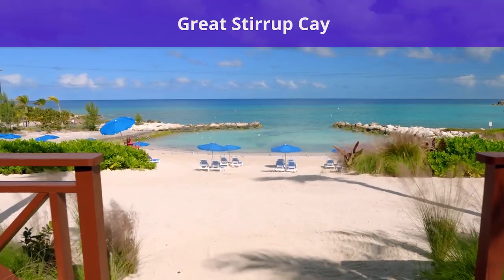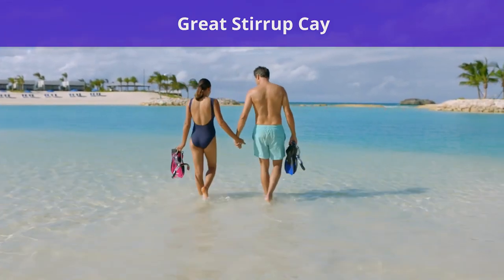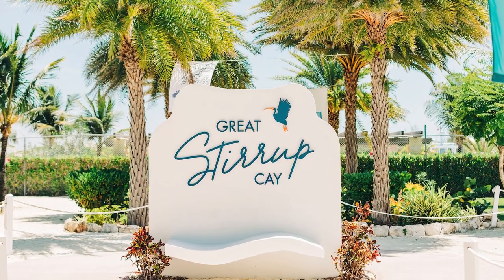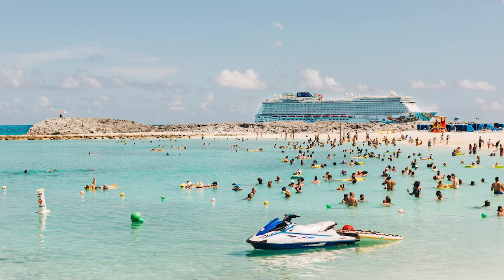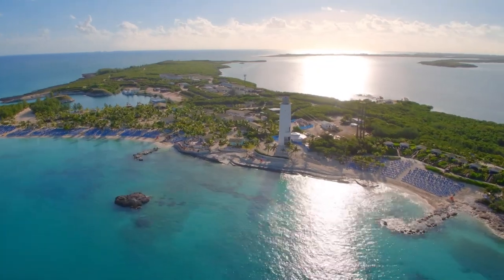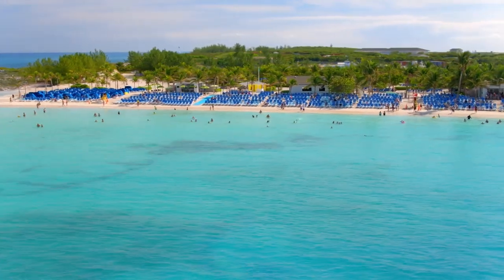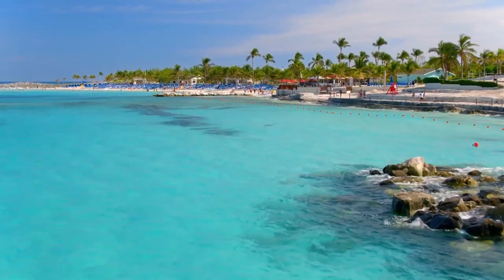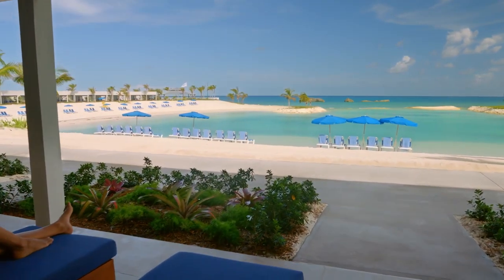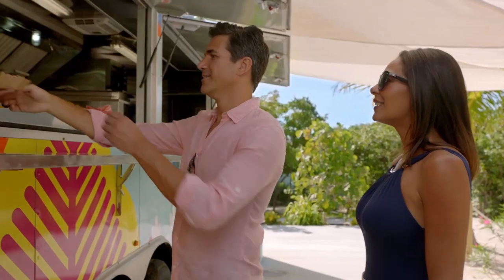Now let's talk about Norwegian's private island. Norwegian owns a private island by the name of Great Stirrup Cay, located in the Bahamas along the Northwest Providence Channel. This private island, owned by Norwegian, is an exclusive paradise to Norwegian guests. There are many opportunities and activities available while visiting Great Stirrup Cay, including visiting the beaches, snorkeling, relaxing in cabanas, zip lines, kayaking, tours, spa visits, and more. There are also several food options on the island, including a Bako Taco, which is a complimentary build-your-own taco location. A visit to Great Stirrup Cay is included on many itineraries.